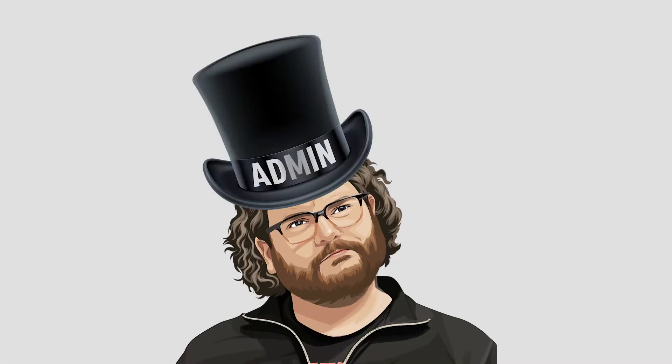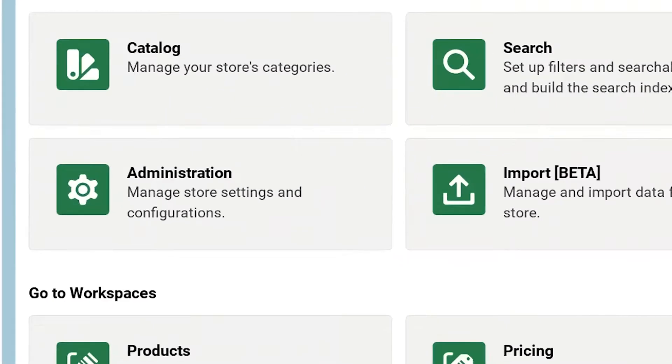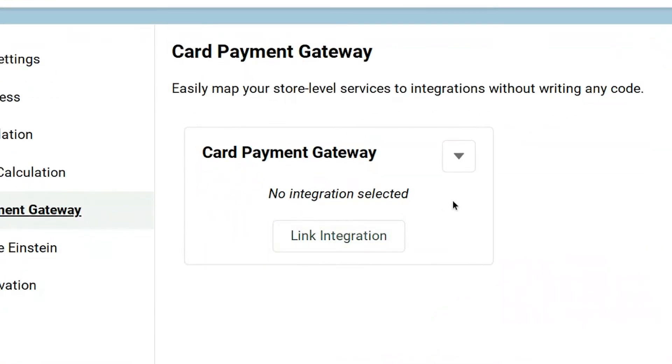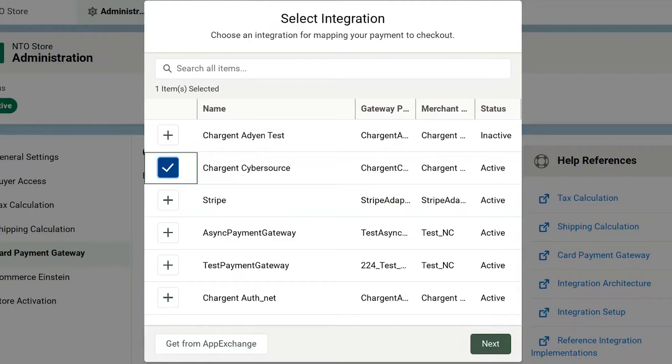To find the issue, we're going to put on our Salesforce admin hat and head to the Commerce Store Admin Panel for our NTO Store. Here I click the Store Administration tile. Next, I choose Card Payment Gateway on the left. The page clearly tells me that no integration is selected. Let's link an integration. I will choose Chargent CyberSource, and then just confirm the integration.